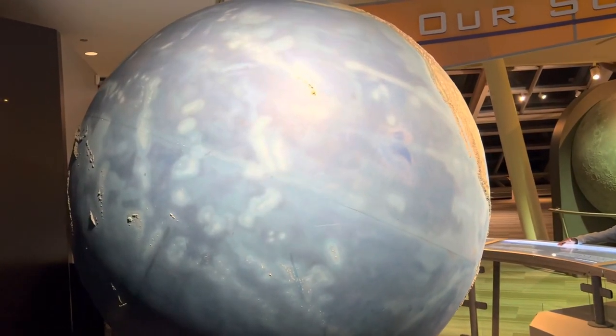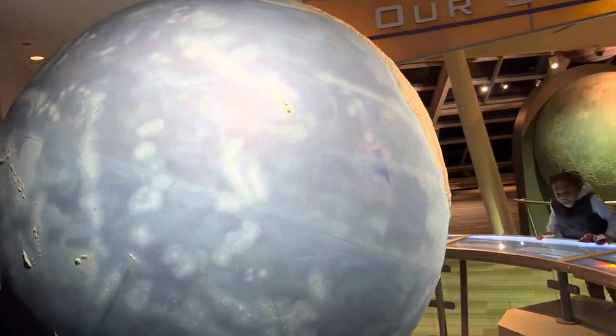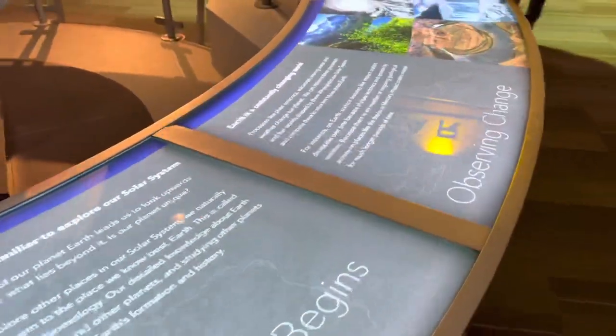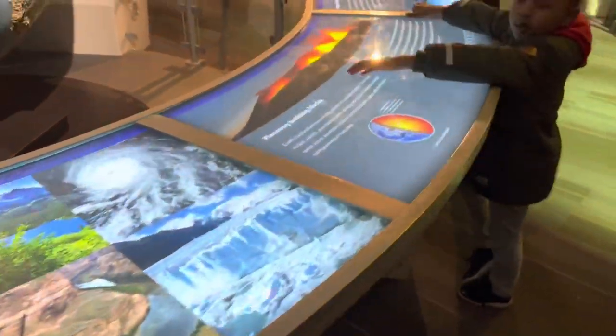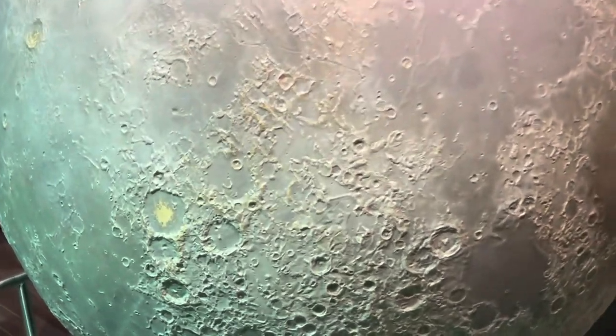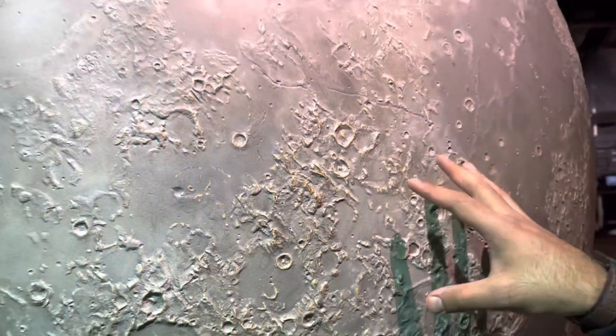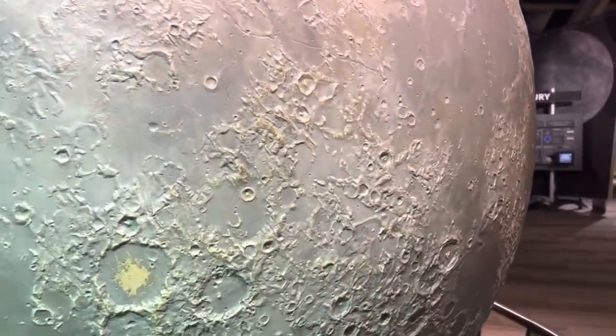That's a lovely planet — look at the Pacific Ocean, how huge it is! Literally half of the earth. And that's Hawaii. And that's the moon.